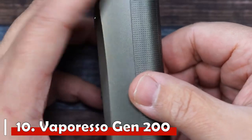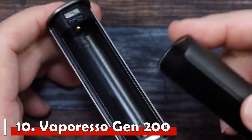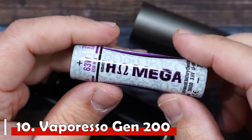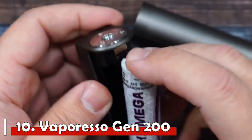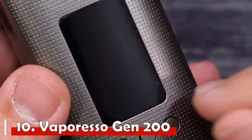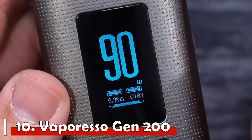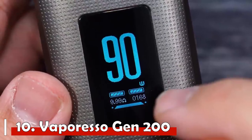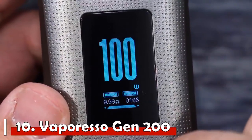Number 10: Vaporesso Gen 200. The Vaporesso Gen 200 kit is a great starter kit. The included iTank is one of the most flavorful vape tanks on the market, making it a prime choice for beginners. The Gen 200 mod takes two 18650 batteries and fires at up to 220 watts without hesitation. It's reliable, battery efficient, and extremely well built — the buttons are firm but easy to push and the screen is bright and easy to read.